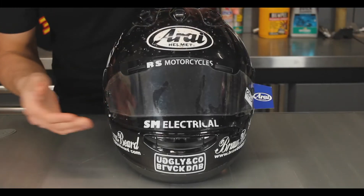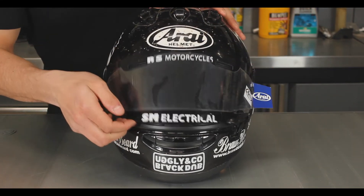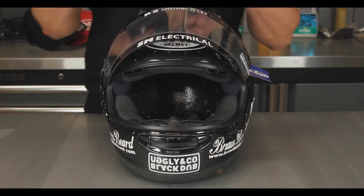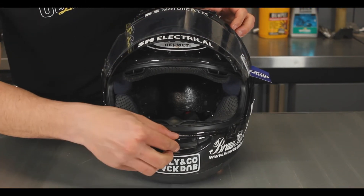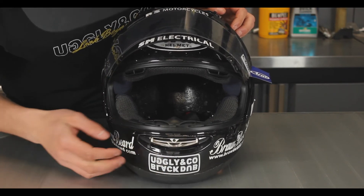We also have two vents on the front of the helmet on the forehead area. If I lift this up you can see the air goes in here, goes over the top of the rider's head to cool them down. You also have this vent on the chin — this has three settings as well: fully open — you can see all the nice dead flies in there — half open, and fully closed.